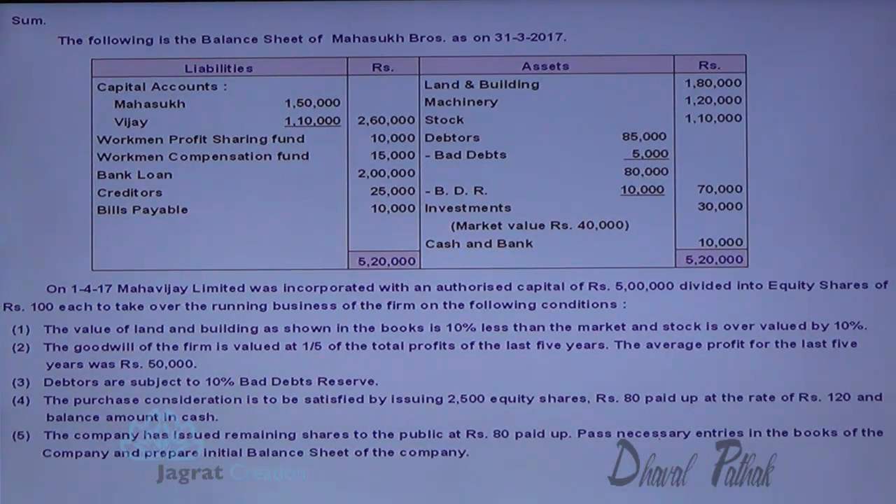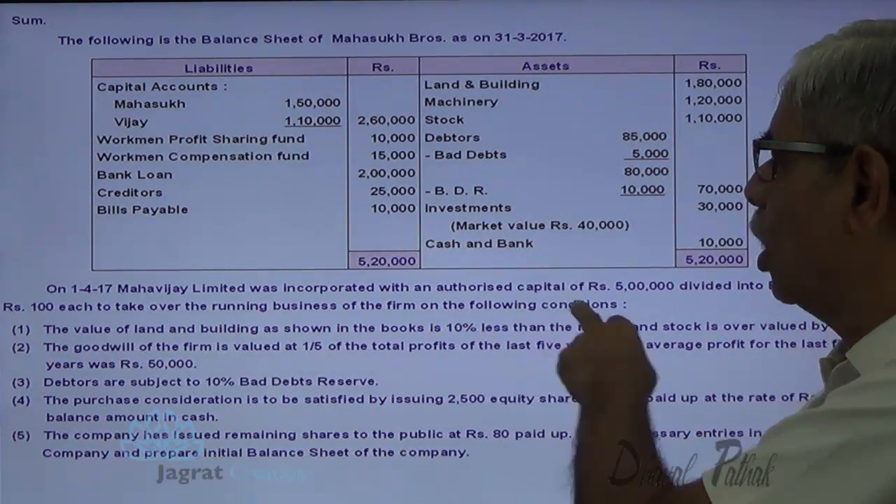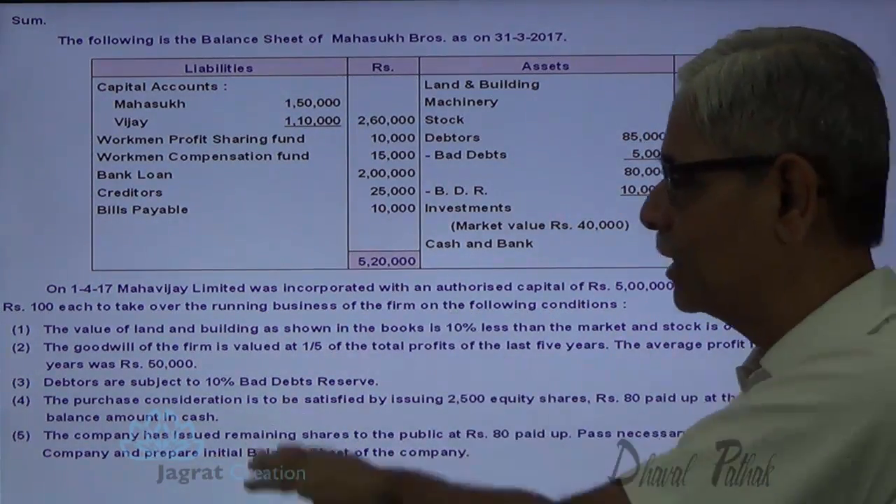Mahavijay Limited was incorporated with an authorized share capital of five lakhs divided into equity shares of rupees 100 each, to take over the running business of the firm on the following terms and conditions.